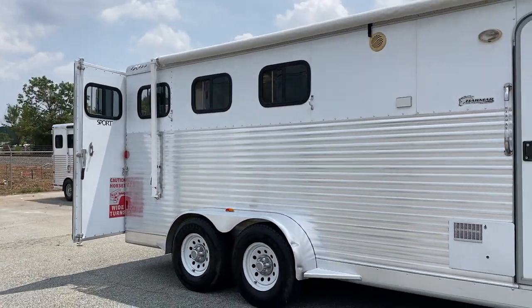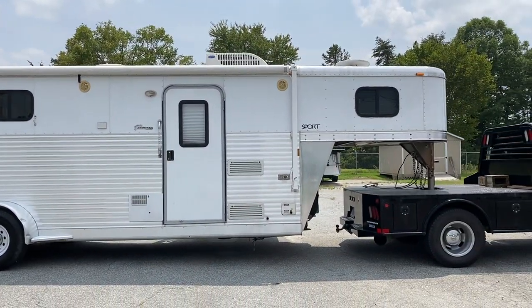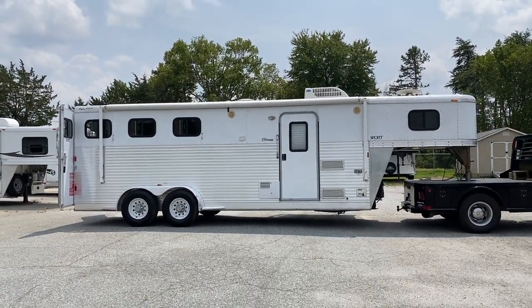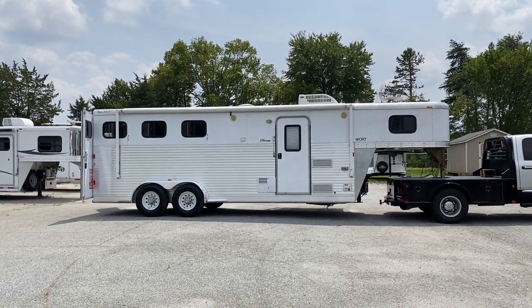2007 Exiss Sport. Small seven-foot living quarters with slide. Lightweight — not a real heavy trailer, not a real long trailer, but yet gives you a good bit of space in the interior. Carolina Trailer Sales, CarolinaTrailerSales.com. Have a great day!